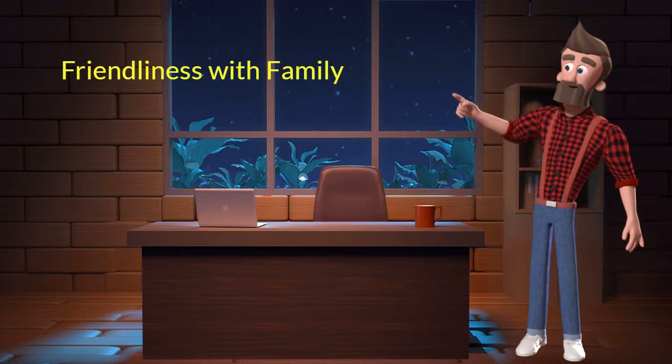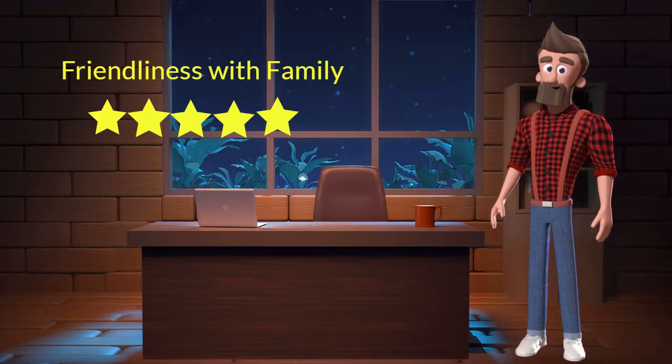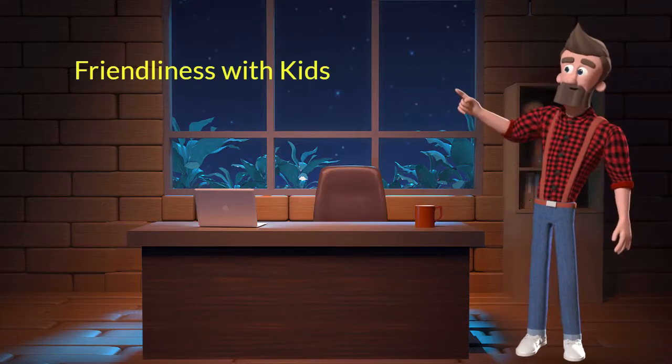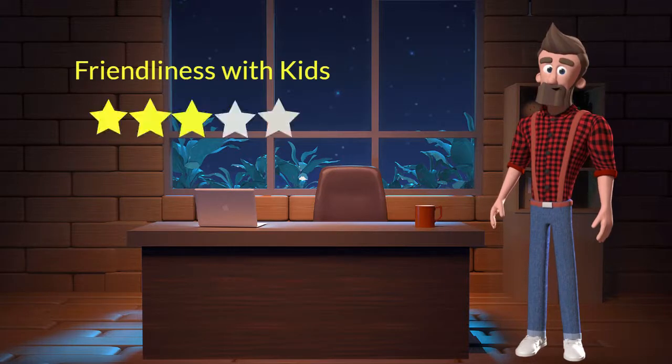Friendliness with family. This dog breed is very friendly with family members. I will rate it 5 out of 5 for its friendliness with family members. If you have young children or elderly family, then you can adopt this breed. Friendliness with kids. This dog breed is moderately friendly with kids. I will rate it 3 out of 5 for its friendliness with kids. If you have young children in the family, then you can adopt this breed.